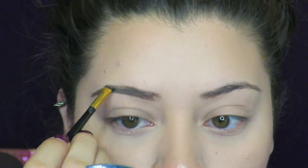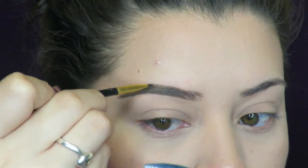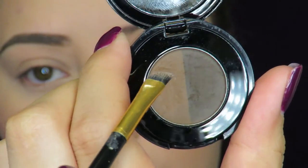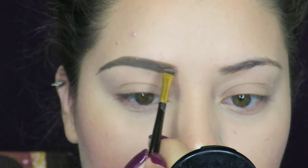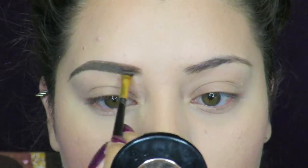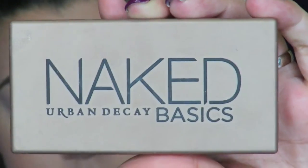Now I'm going to jump into my brows. I'm going to use the Anastasia Dip Brow Pomade. I just outline the lower part of the eyebrow and then the top part, fill it in, and then go in with the powder — mine is in the shade Chocolate. With the lighter shade I fill in the front of my eyebrow, and with the darker shade I fill in the arch and outline the lower part.